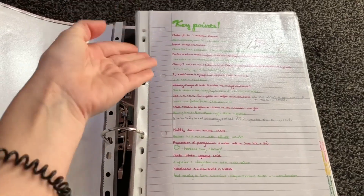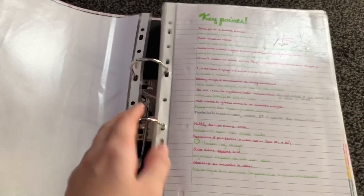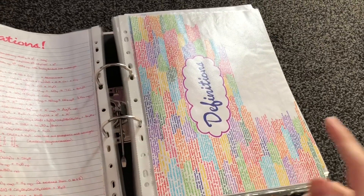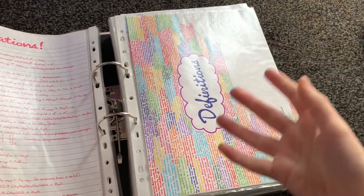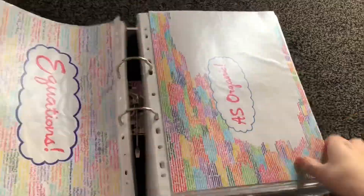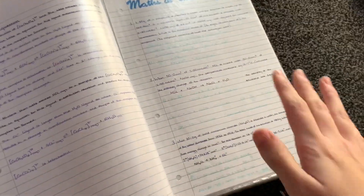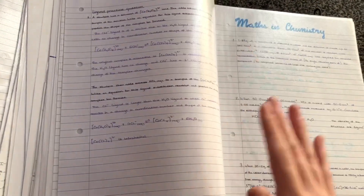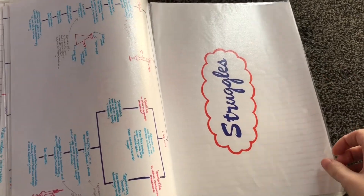Straight away I have my key points summary — just a list of the key facts that I needed to look at just before the exam to make sure I didn't forget. And then I just have all of these mind maps. I found these really helpful to retain information as I was making them, just from the muscle memory of doing it — I don't make them to read them again. Maths questions that were particularly difficult I wrote up so I could see exactly how they were done just before the exam. Likewise for any questions I got wrong in mocks — anything you're struggling with, just make sure you write it up.